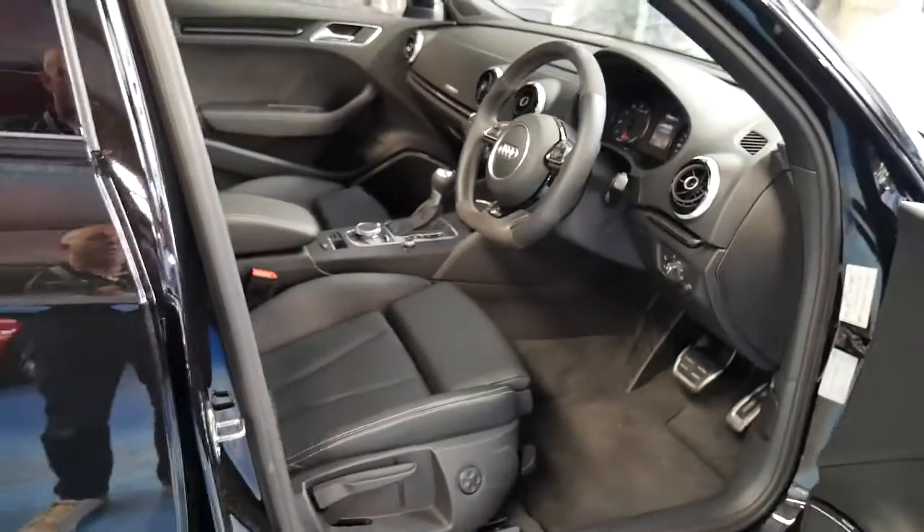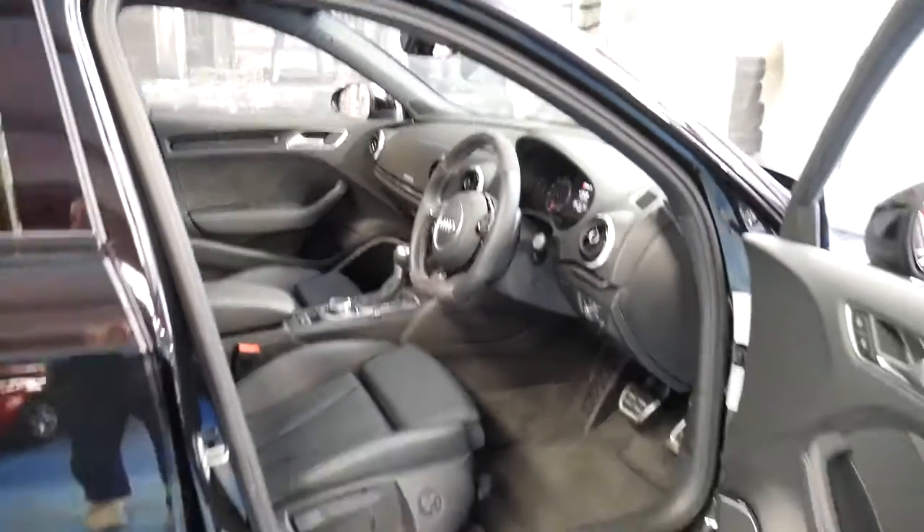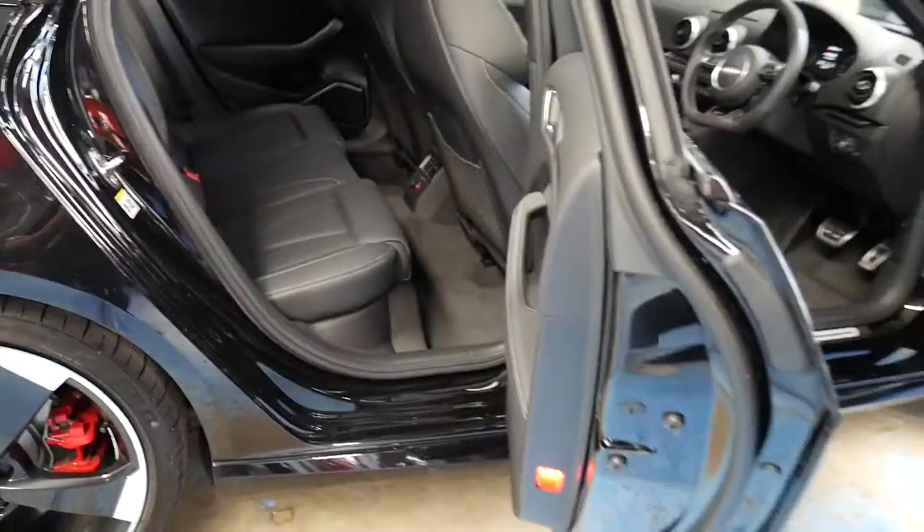Most of you will see these cars advertised for eighty or eighty-five thousand dollars, but they do not have the options that this vehicle has. This car has over twenty thousand dollars worth of options, and we're going to start talking about them.